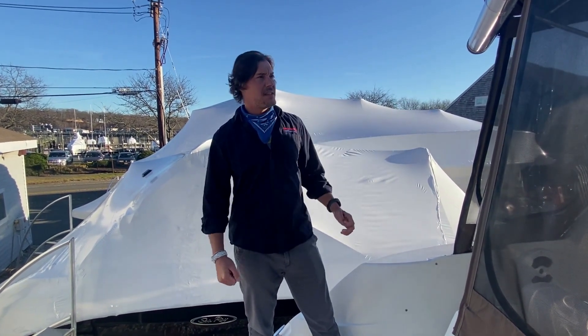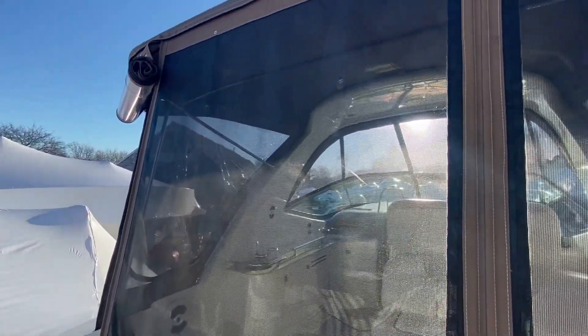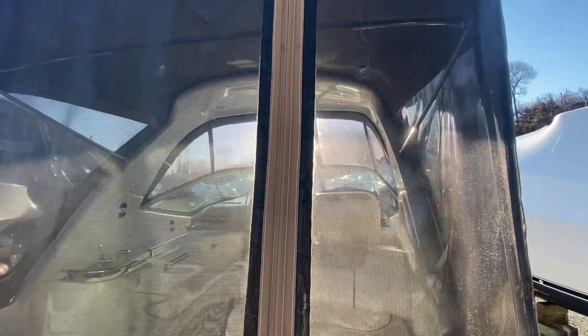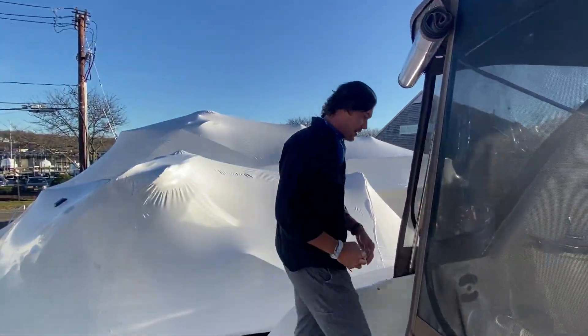If you start here on the transom, you'll see that this boat has a wonderful camper package. The canvas and the isinglass are in very good shape. We'll step in and get a better look at that.